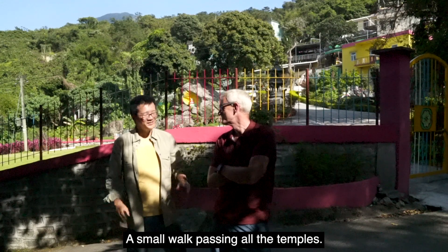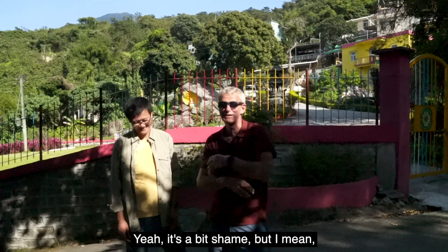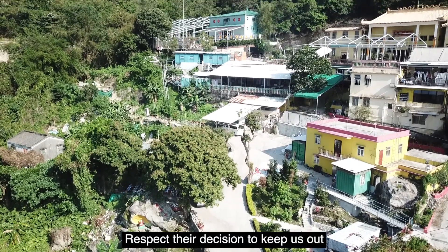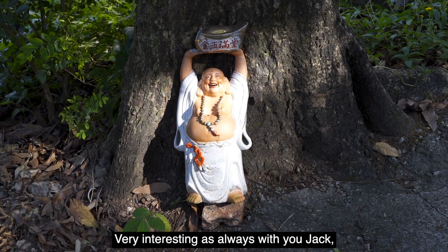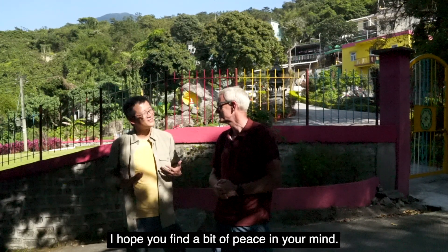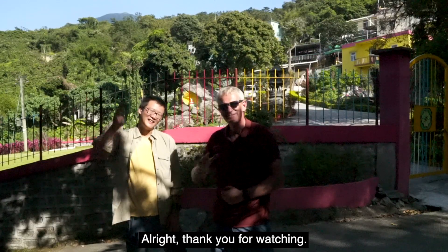This is the end of our trip — a small walk passing all the temples. Most of them were not open due to the coronavirus. It's a bit of a shame, but we can respect their decision to keep visitors out at this particular time. Very interesting, as always. Learned something new — been here many times but didn't know half the things I know now. I hope you find a bit of peace in your mind. Thank you for watching. Bye!